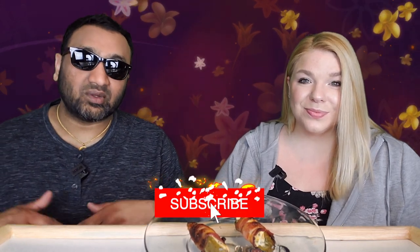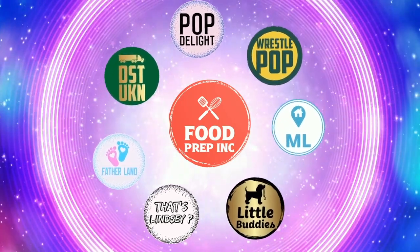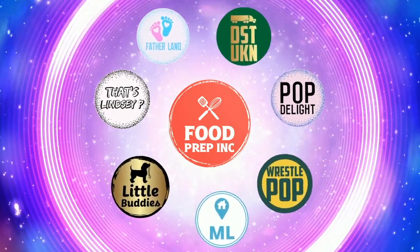And if you guys buy from Amazon, use our Amazon link. The reason is when you do that, we get 10 cents, 50 cents, possibly even a dollar, which means we can continue to review things. All right guys, that's the video. If you like what we're doing here, definitely check out our other channel, Food Prep Inc., and don't forget to give us a like and subscribe.